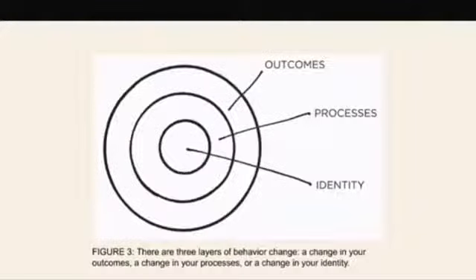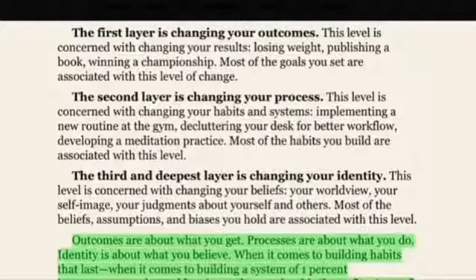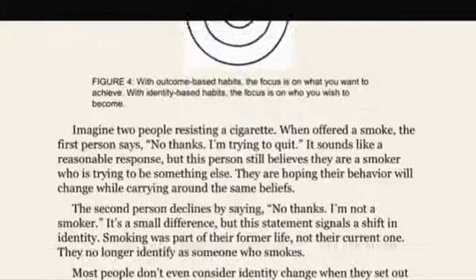Don't forget to change the right thing. Behavior change comes in three forms: outcomes, process, and identity. The outcome is the goal, the process is the habit, and identity is who you are. Change the process and not the outcome, and the outcome will change as a result of the process.